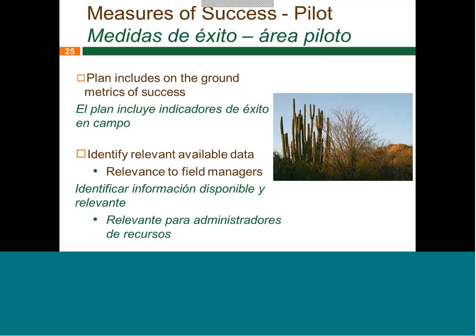Peter confirms that covers it pretty well. He wasn't at the Alpine meetings, but Juan Carlos has covered all these measures well.